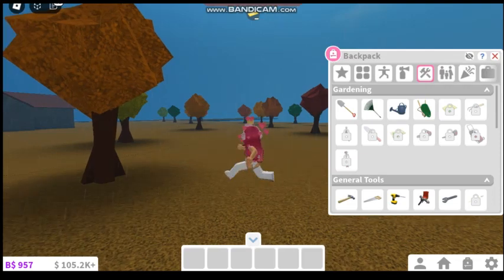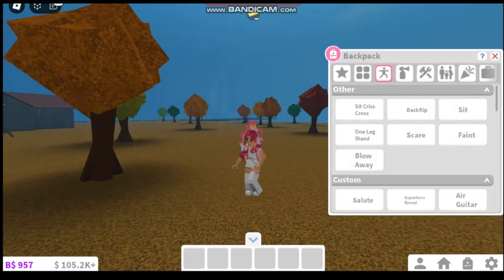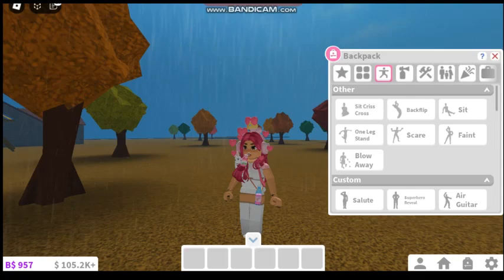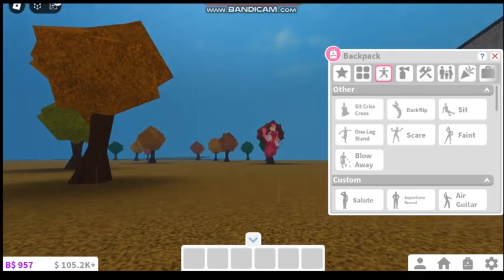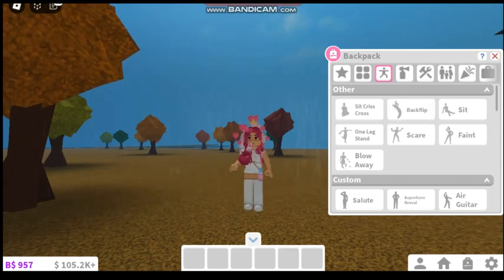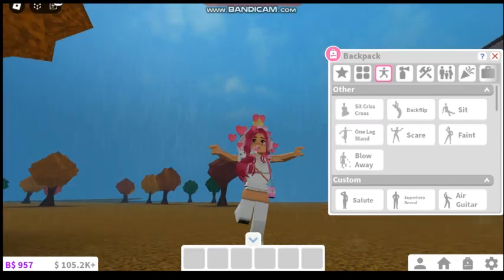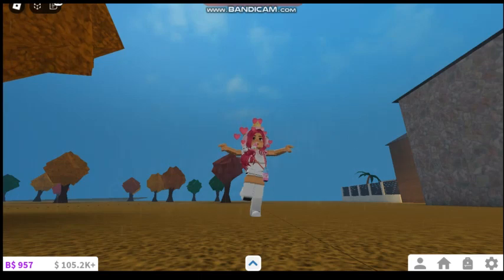Now when we're roleplaying in Bloxburg, we can do different poses. We can sit crisscross. We can now blow away — so if it's storming in Bloxburg and you want to do an interesting roleplay where you blow away, that is not possible. And then we can backflip. We can scare, so if you're roleplaying you can literally scare someone. We can do a new one — stand. Literally so cool, I love this.